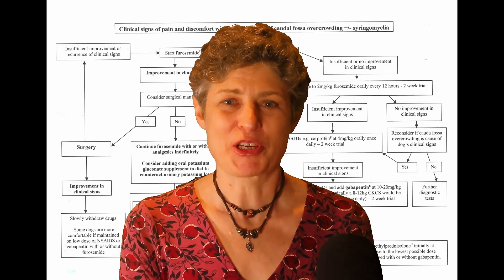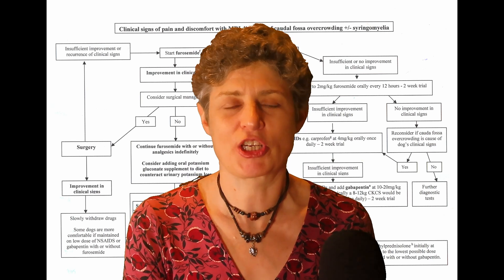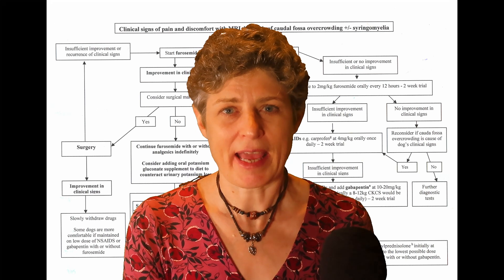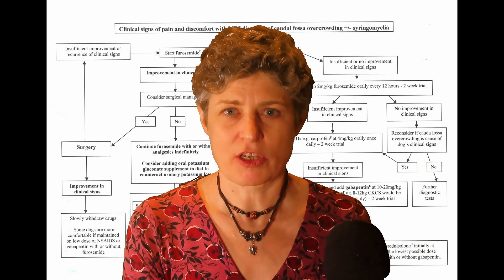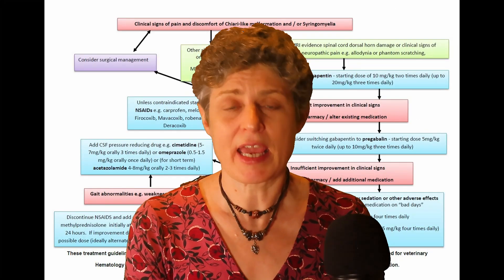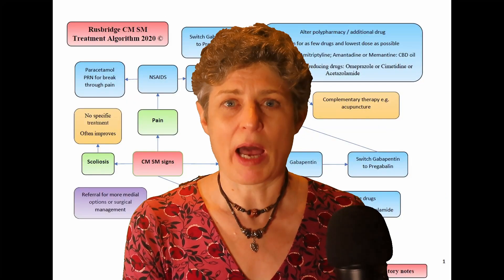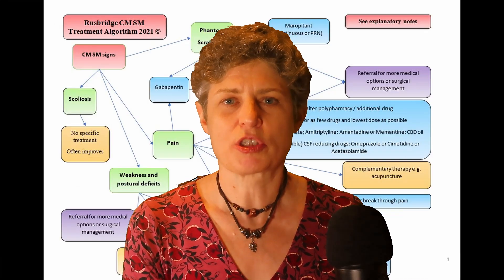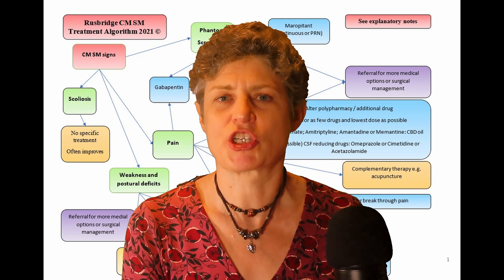Hello, I'm Professor Claire Rusbridge and I'm passionate about finding better ways to treat canine Chiari malformation and syringomyelia. I've been researching this disease for over two decades and in 2006 I published the first treatment algorithm for treating this disease. With this video I'm going to launch the 2024 version and also explain something about the medical management of canine Chiari malformation and syringomyelia.